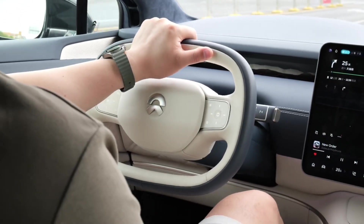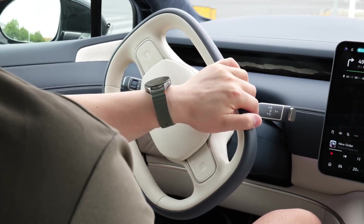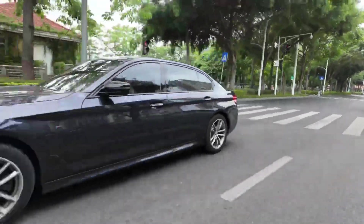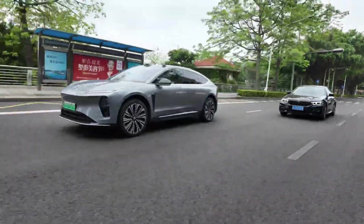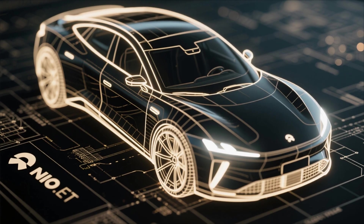What makes or breaks the new NIO ET9? A deep dive. The electric vehicle industry is evolving faster than ever, and one company continues to make waves with its bold innovation: NIO. To understand that, we must start with what sets it apart — its engineering brilliance.